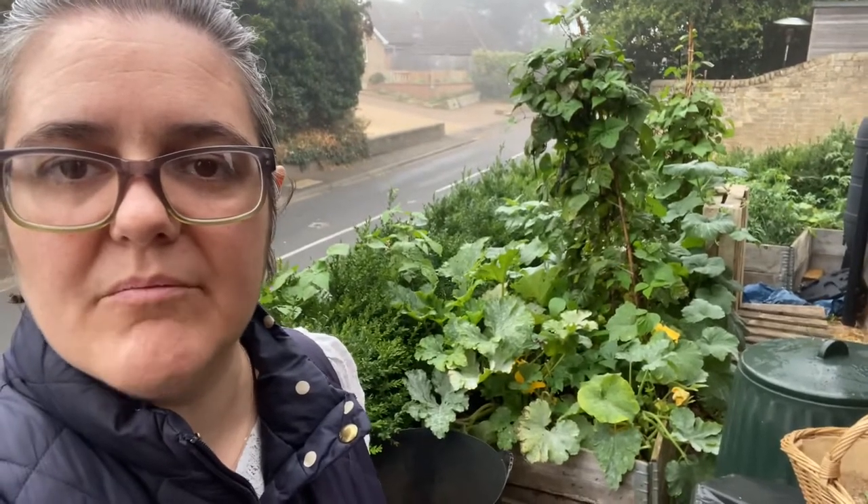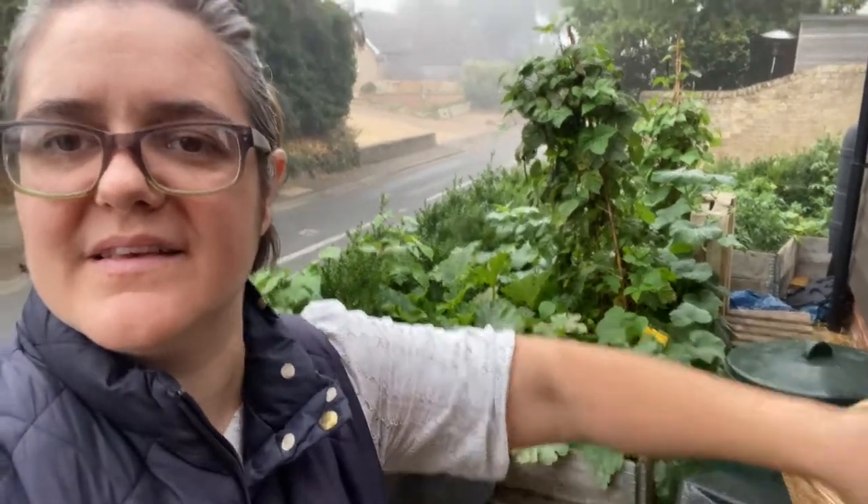You can see already the courgette is getting powdery mildew, but other than that it's doing great. I'm going to give you a quick look and then do the harvest and show you what I've got at the end. It's not too cold actually, but my asthma is triggered a little bit with the weather change, so I don't want to stay out too long.